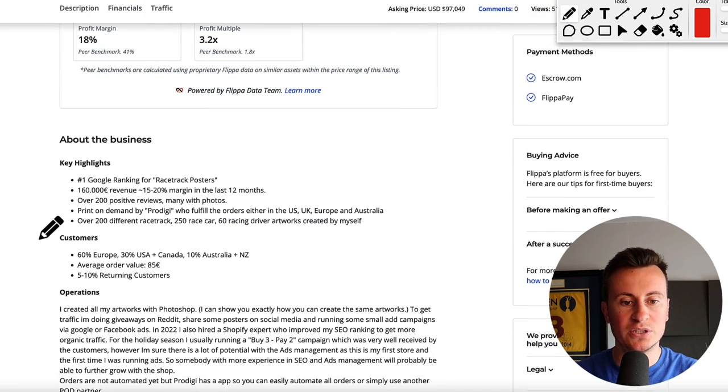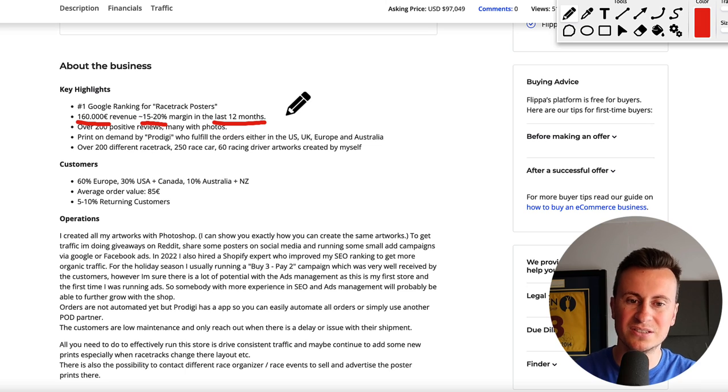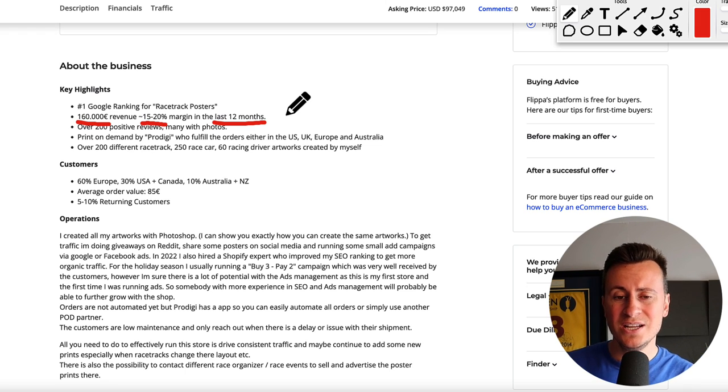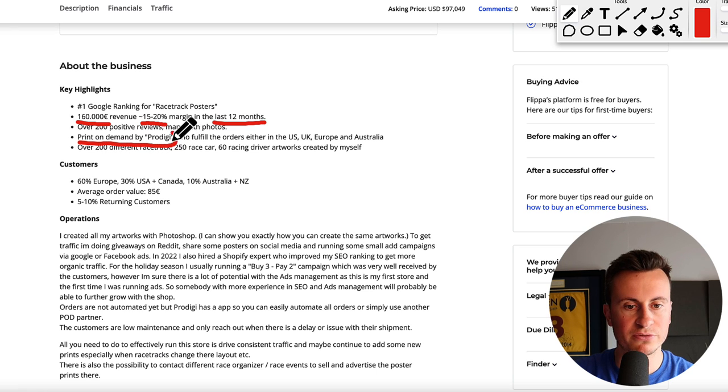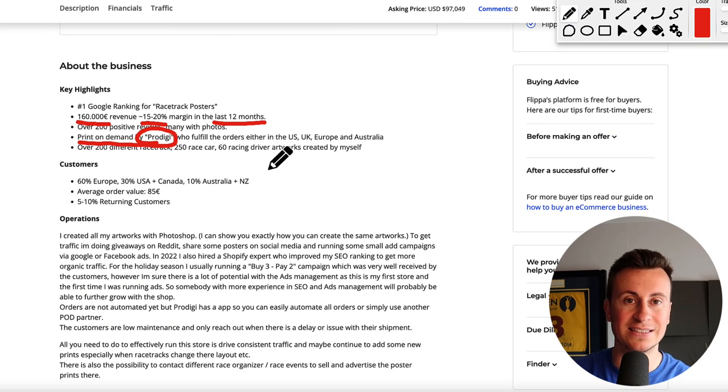Let's move down for a bit more background information. The revenue is 160,000 euros with an average of 15 to 20 percent margin in the last 12 months. 15 to 20 percent is relatively low, especially for print on demand, so there are probably some things you could do to make this business more profitable. They're using a print on demand company called Prodigi. I'll be showing you their website in a second so we can look at exactly the type of products they sell - if you've got ideas floating around, you might find something you can get printed on Prodigi and there you go, you've got a path for a business idea.